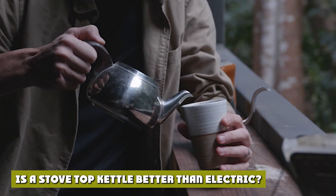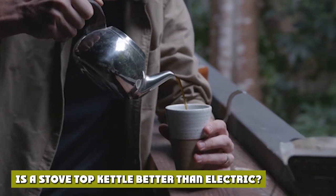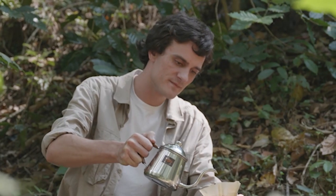It's hard to say whether one is better than the other without considering why exactly you are boiling water. If you're in the market for a tea kettle, you will have completely different requirements to a pour over coffee aficionado. What works for one may not work for others.